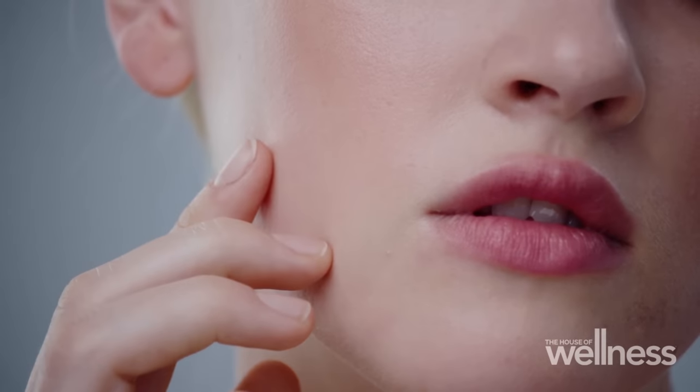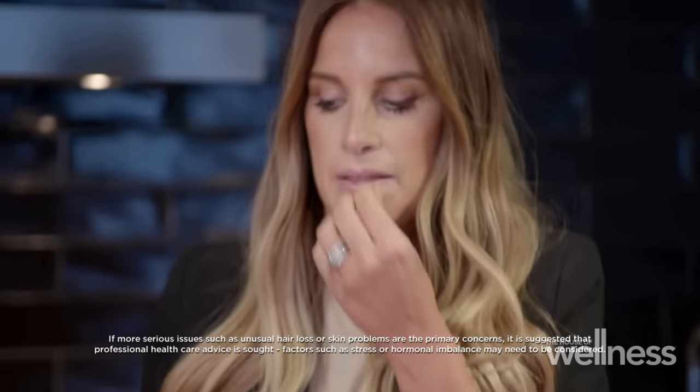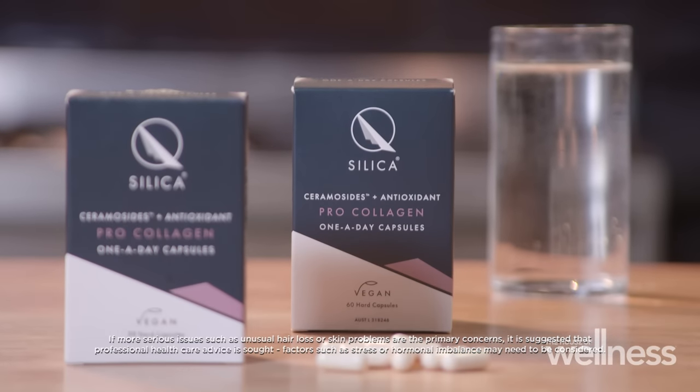We do produce collagen naturally, and up until our late 20s, early 30s, it starts to slow down. So it's a really important time to consider a collagen supplement like the Q-Silica Pro Collagen.